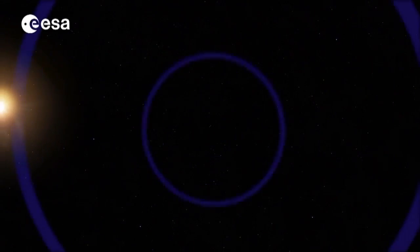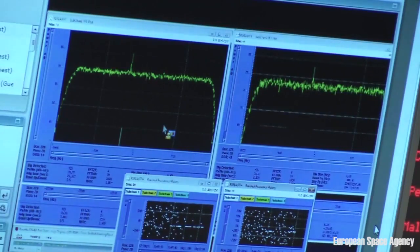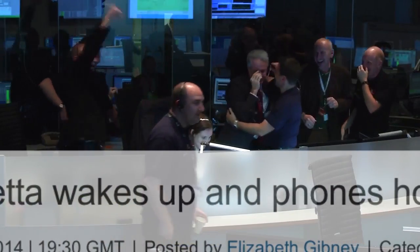Finally, it fired off a signal saying it was awake. The signal reached Earth loud and clear. You can see it in this picture, where it looks like a green spike. Now Rosetta was ready to chase down its target.